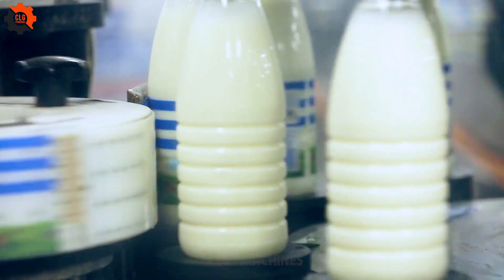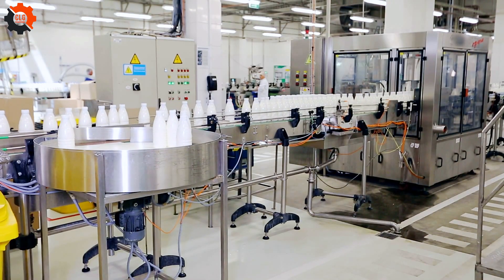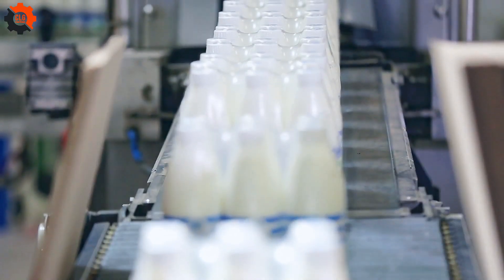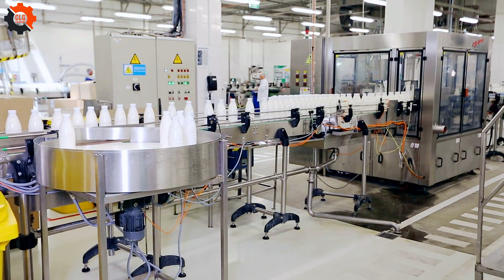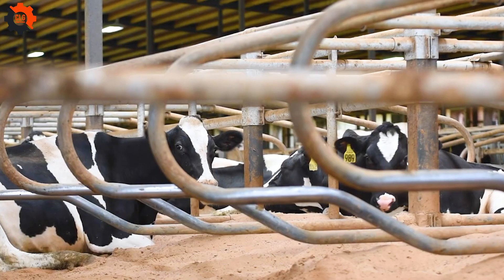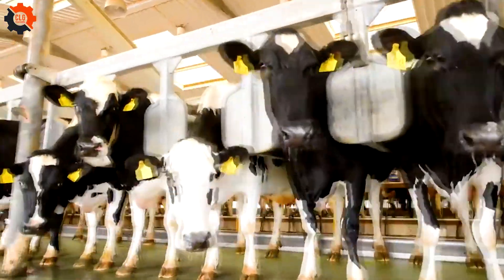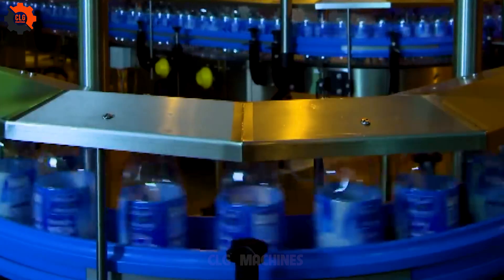On average, each dairy cow in the US produces about 8 gallons of milk per day, with over 2.5 million dairy cows nationwide. This significant output contributes immensely to the national milk supply. Effective management and care are crucial to maintaining cow health and ensuring they produce the highest quality milk. According to the US Department of Agriculture, the total value of dairy products in 2023 is expected to reach around $8 billion.